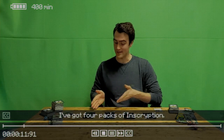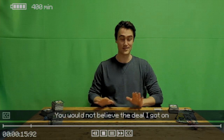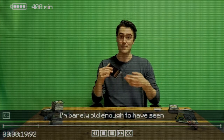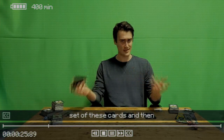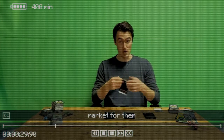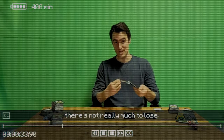I've got four packs of Inscription. You would not believe the deal I got on these. Not all of you will even remember this game — I'm barely old enough to have seen these going around in my childhood. For whatever reason, they only did one set of these cards and then stopped printing them. There's not a huge market for them anymore, but at the rate I got them for, there's not really much to lose.